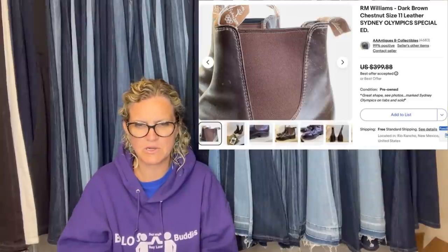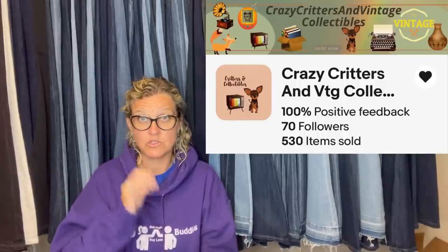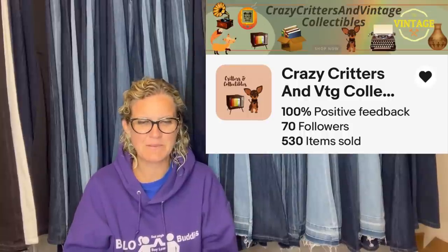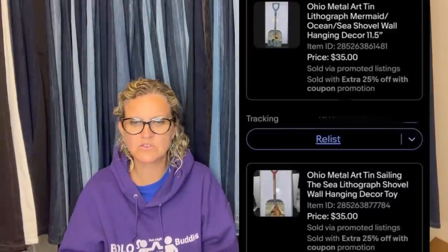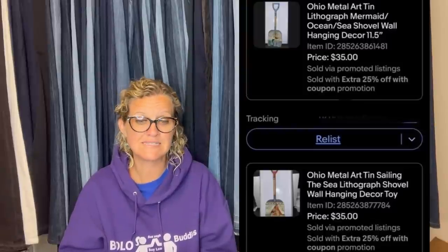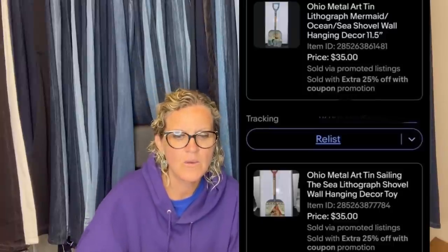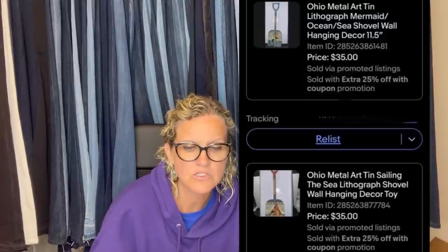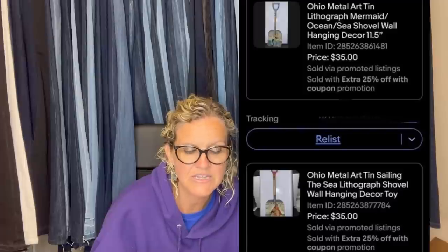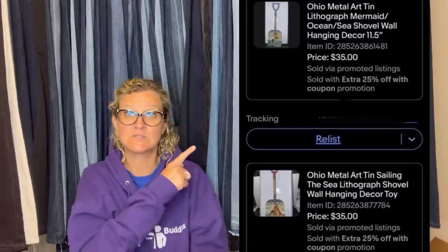This one comes from Bolo Buddies member Crazy Critters and Vintage Collectibles — she's on Facebook and YouTube. She purchased two Ohio Metal Art shovels together for $2.99 at the Goodwill and sold them to the same buyer for $70 with a 25% off coupon, all in for $67.99. They looked new and people were moving them out of the way to look at other items on the shelves, so she bought them. Ohio Metal Art 10 Lithograph Mermaid Ocean Sea Shovel — 11.5-inch hanging wall decor — and the other is 'The Sea 10 Sailing.'